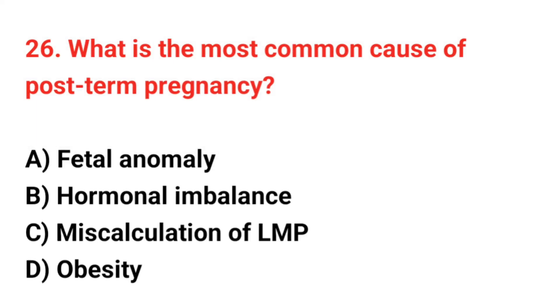Question number 26. What is the most common cause of post-term pregnancy? The correct answer is C: Miscalculation of LMP.